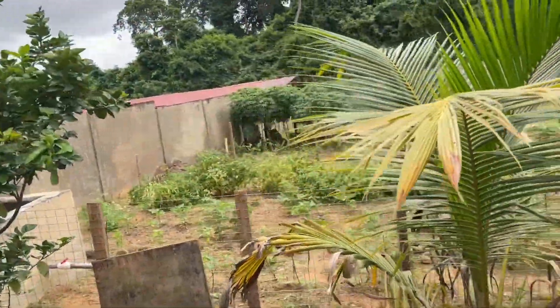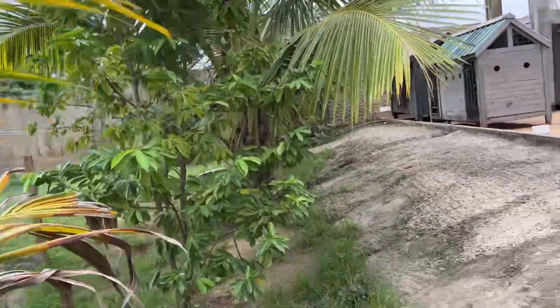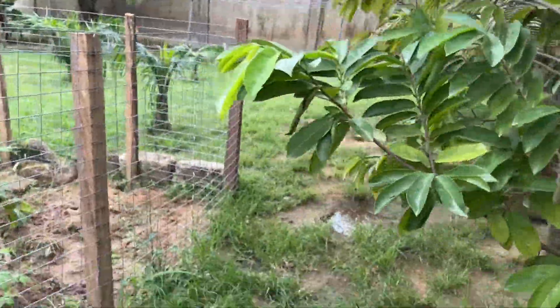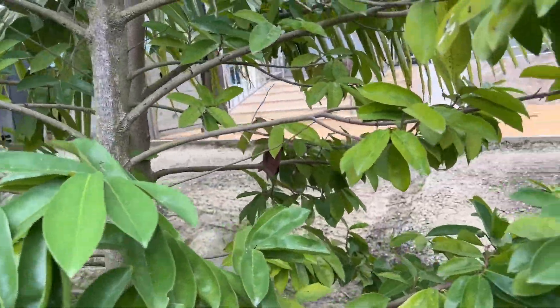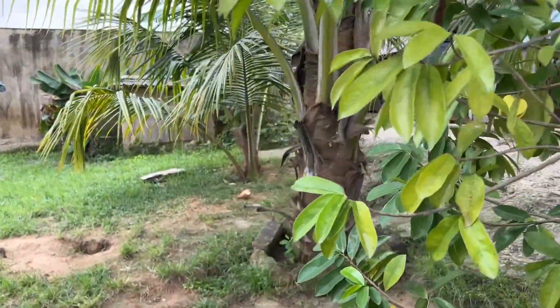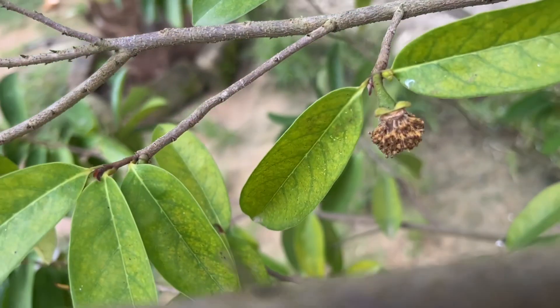Praise the Lord. Welcome to AIM. I'm here at the house checking on the soursop tree. My husband bought some soursop and we've been enjoying it, so I'm really looking forward to this tree producing us some fruit.